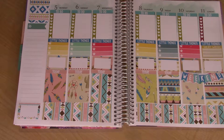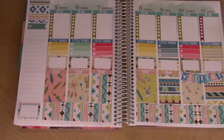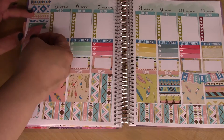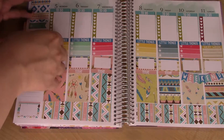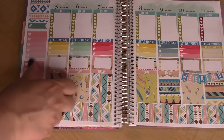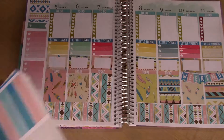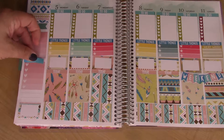Let's do some sidebar stuff. These I do not know who they're by — they're just remnants, maybe Planner Kate. These are from the kit — they're just little header things, or quarter boxes I guess. I use those as headers.